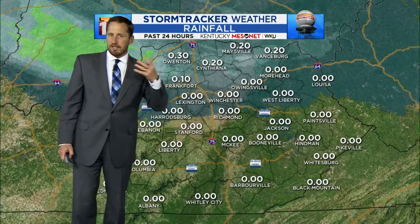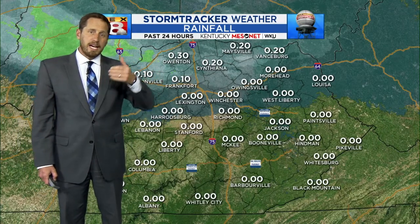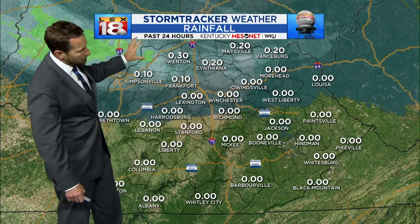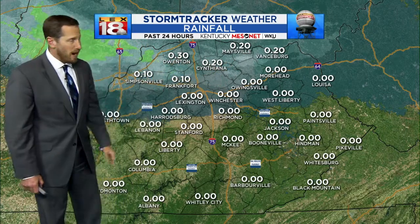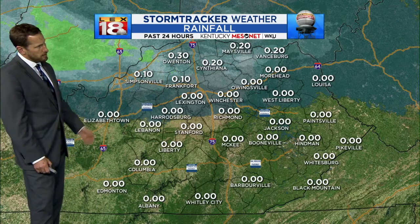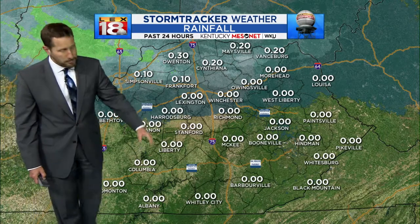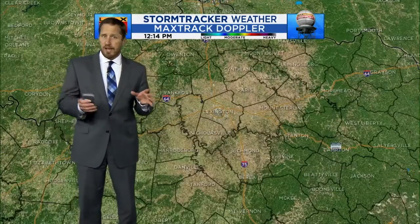It was really interesting. We had these showers that kept rotating around the base of this upper low up to our north, so they were swinging in and mainly getting folks along and north of I-64 wet. As soon as you drop south, there just wasn't a whole lot of coverage at all. 24-hour rainfall totals tell a tale — a couple tenths of an inch in northern Kentucky, and then it rapidly drops off to pretty much zilch as you head south. We're done with that.